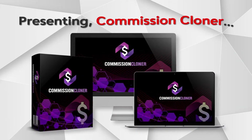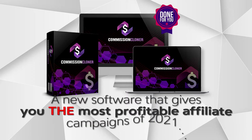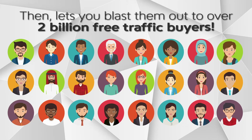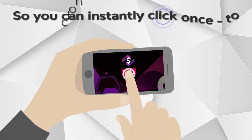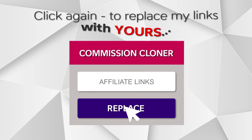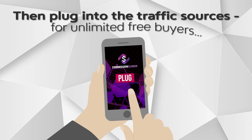Presenting Commission Cloner — a new software that gives you the most profitable affiliate campaigns in 2021, then lets you blast them out to over 2 billion free traffic buyers. With over 2.5 billion buyers on tap right from the app, you can instantly click once to clone campaigns, click again to replace links with yours, then plug into the traffic sources for unlimited free buyers.